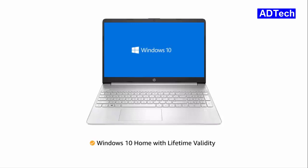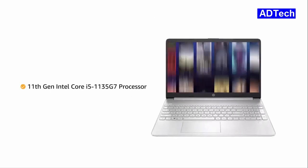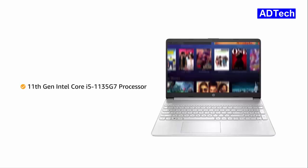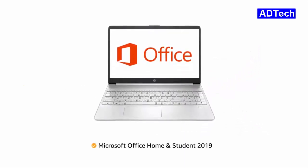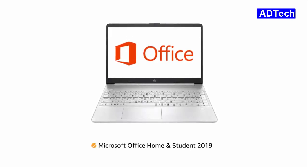The laptop comes pre-installed with Windows 10 Home, making it ready to use. Powered by the 11th generation Intel Core i5 processor, this laptop gives you a faster and smoother computing experience, allowing you to multitask. The laptop comes with pre-installed Microsoft Office Home and Student 2019, making it ready for use.